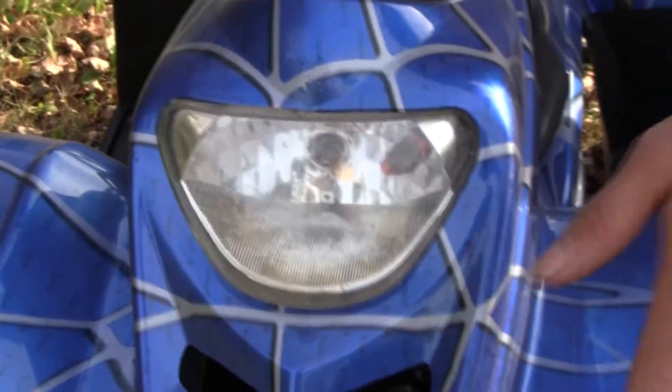Along with that, if you come back to the front, we have a headlight — the headlight is on when it's running, so we've got running headlights. We've got a nice brush guard, and then of course we have the rear taillights.